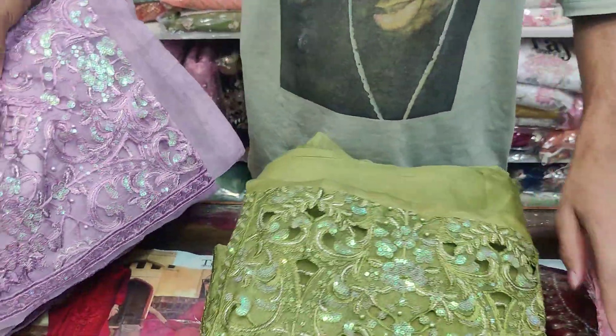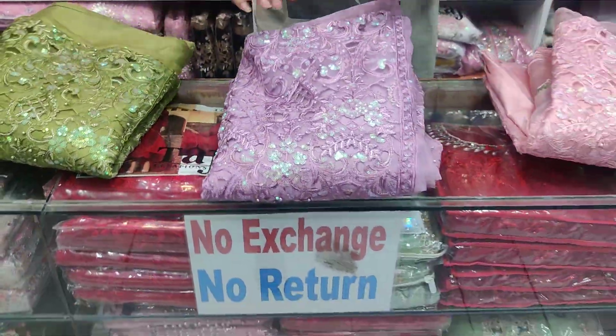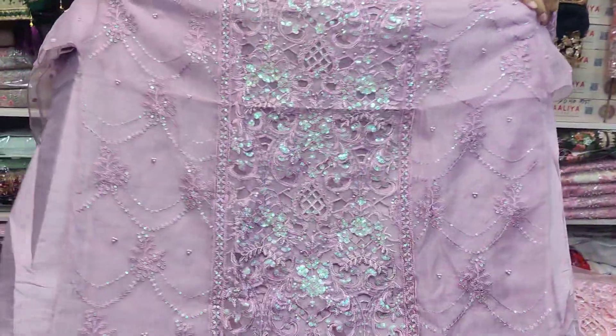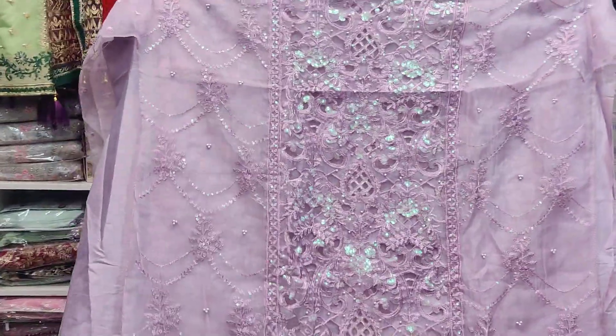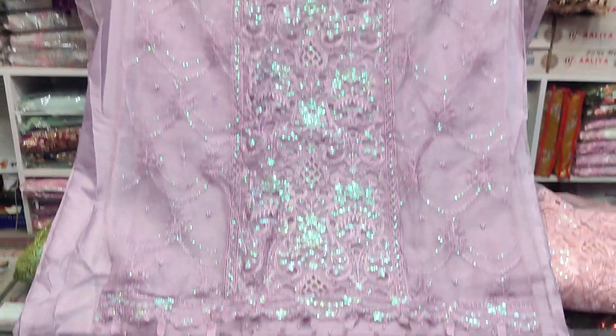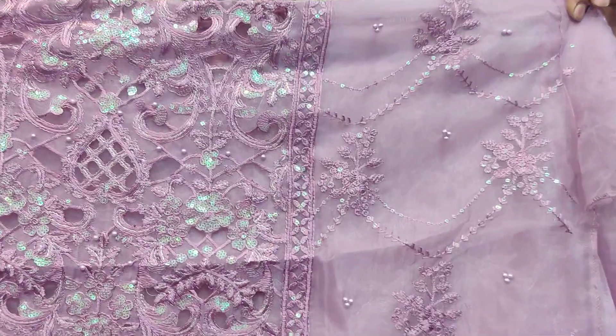We are going to take a look at it. These dresses are full-to-full shape.